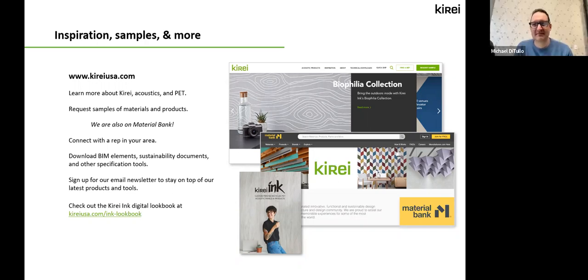I think we're about ready to wrap it up — it's 9:58 on the West Coast. Thank you so much everyone for joining us, the panelists. This was an amazing conversation — I wish we could go on for another hour or two. If you have any questions on Curate, you can visit our website. We have more information on Curate acoustics, PET, our sustainability practices. You can request samples, get materials and products. We're also on Material Bank so if you need something overnight, you can make requests there. On the website you can also connect with a rep, download BIM elements, Revit files for all our products, along with sustainability documentation and other specification tools. And while you're there, you can sign up for our newsletter.